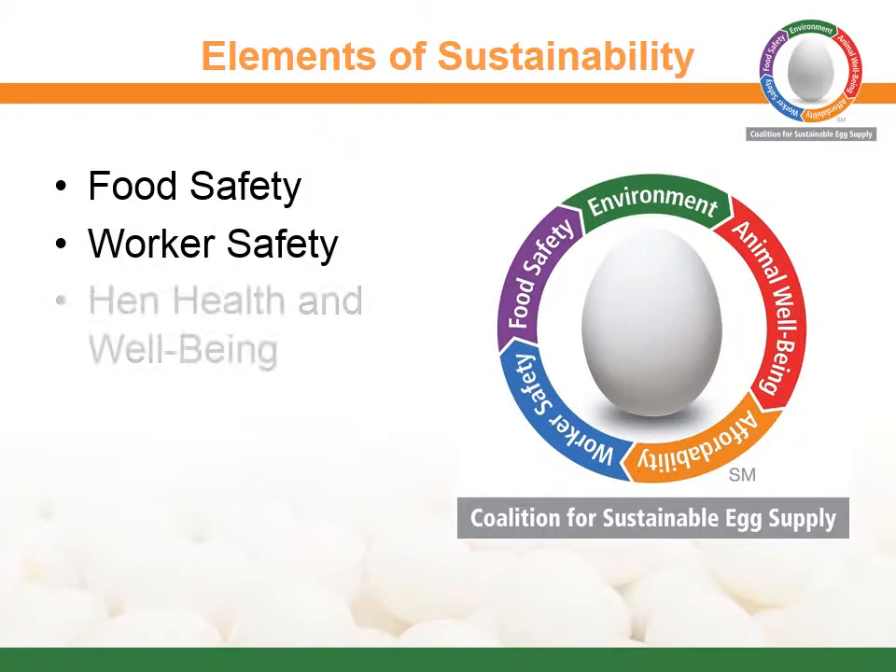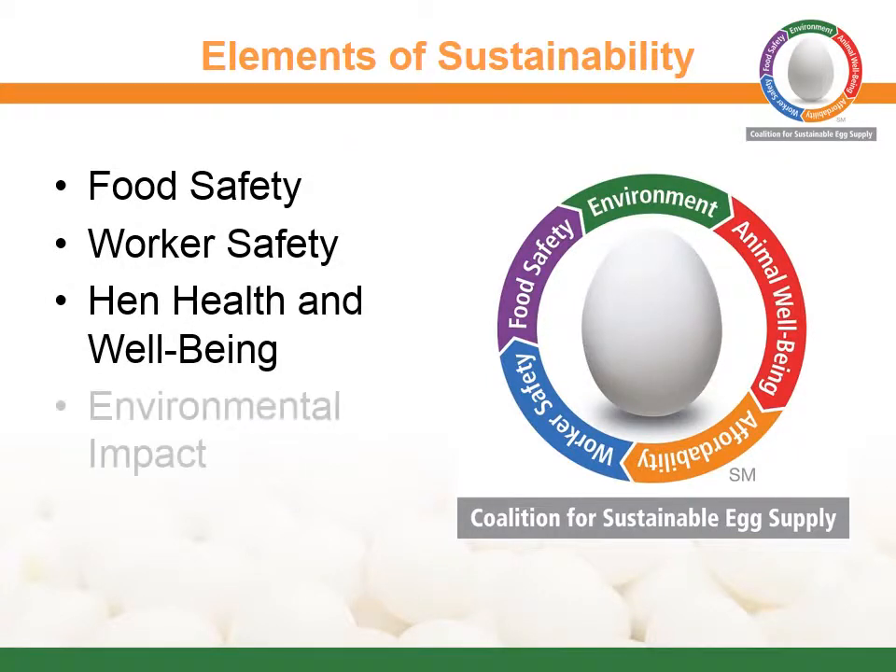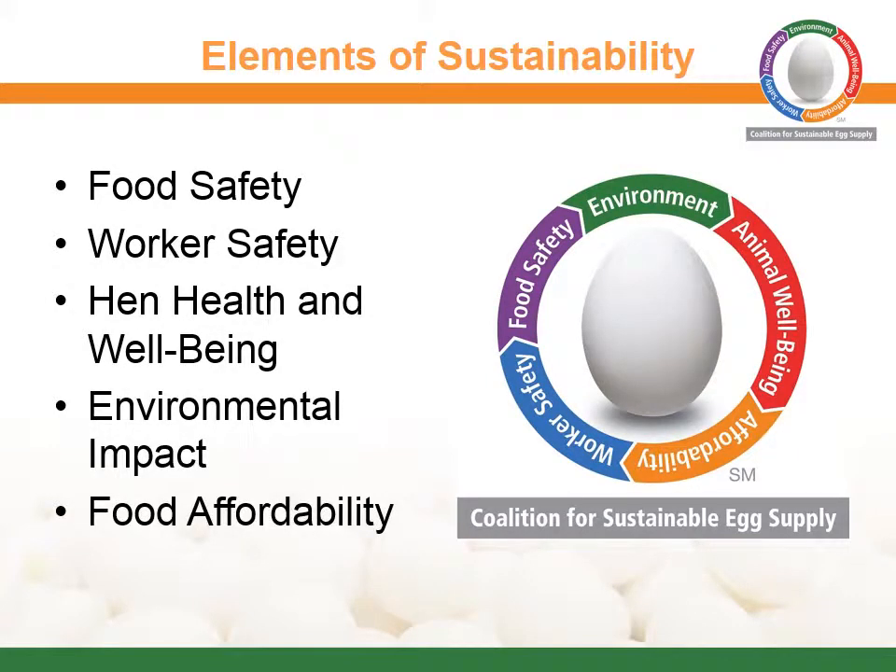The five elements of sustainability being evaluated are: food safety, worker safety, hen health and well-being, environmental impact, and food affordability.